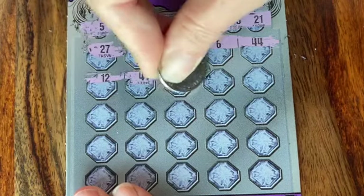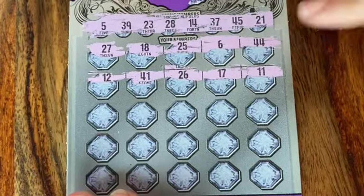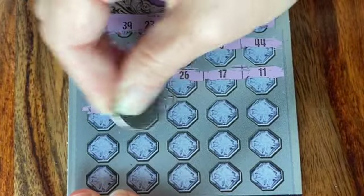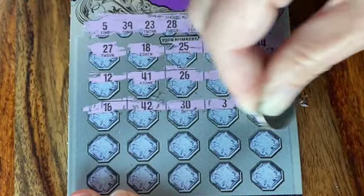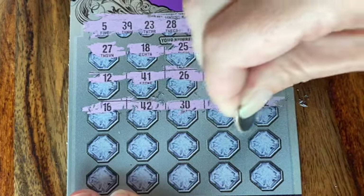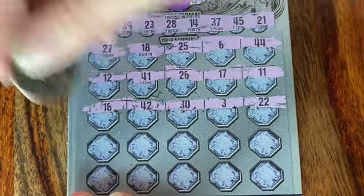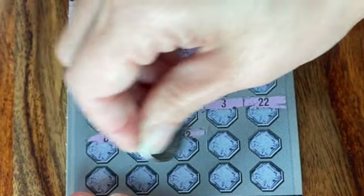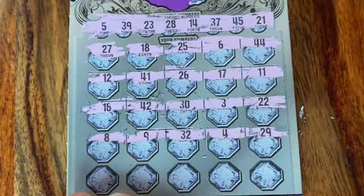We normally don't play this ticket — we're actually partial to the $20 ticket, the Golden State Riches. But we had to switch it up, and like I said, when it was the end of the book, we had to buy them all. My lucky 22 — oh, 23 though. And 21. 8, 9, 32, 4, and 29.